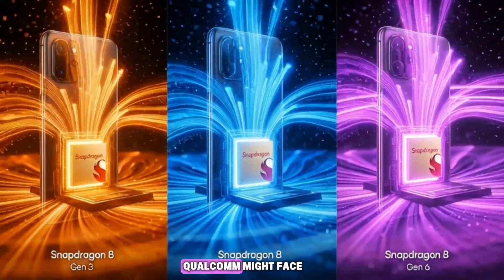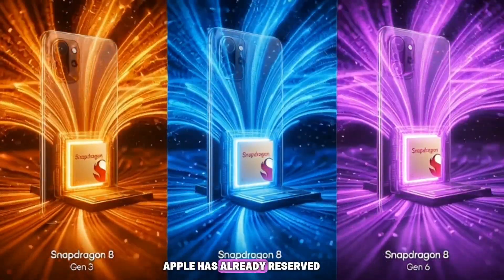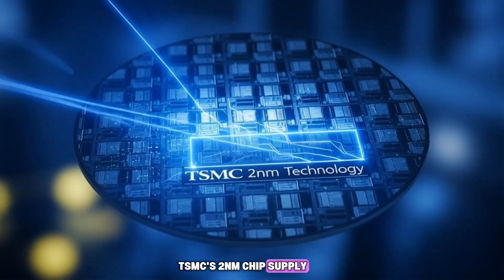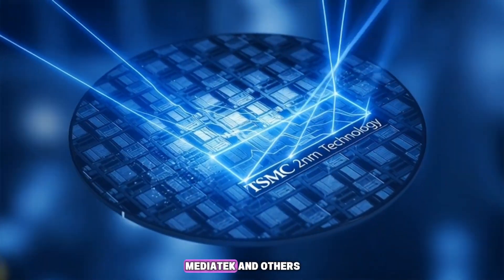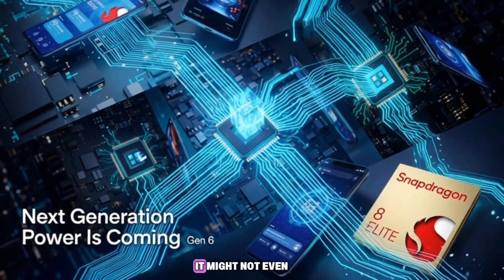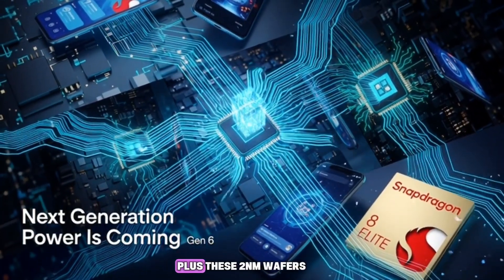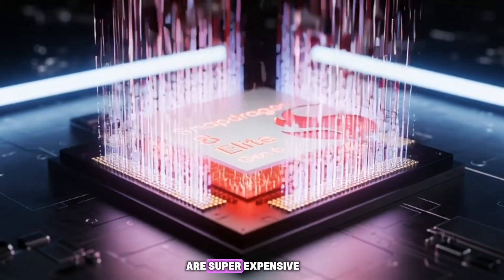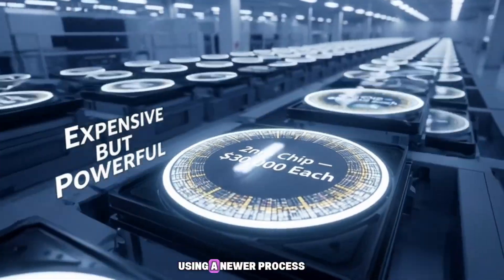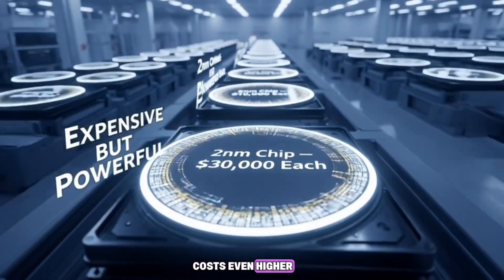But here's a problem Qualcomm might face: Apple has already reserved more than half of TSMC's 2nm chip supply. That means Qualcomm will have to share what's left with MediaTek and others. So even if Qualcomm wanted the N2P version, it might not even be available. Plus, these 2nm wafers are super expensive — around $30,000 per wafer — and using a newer process like N2P would make costs even higher.